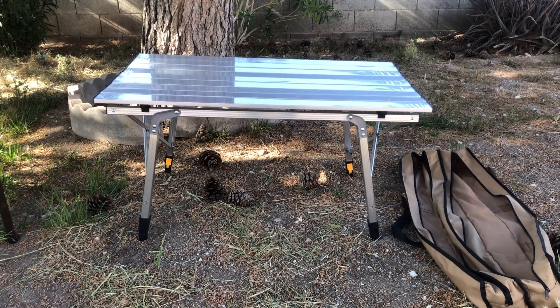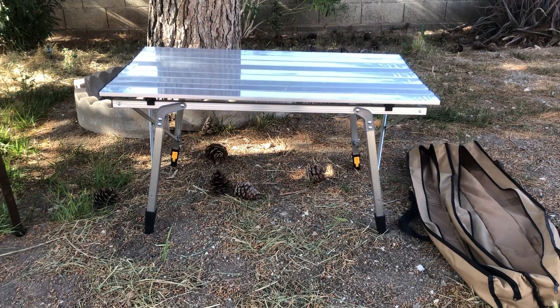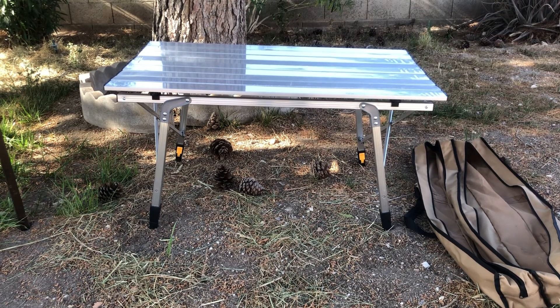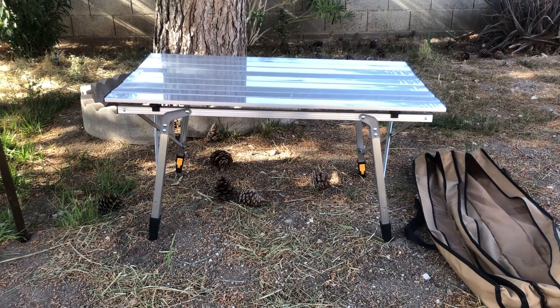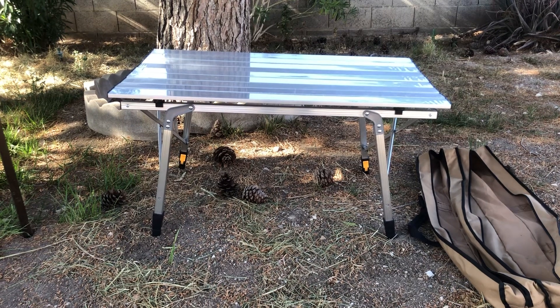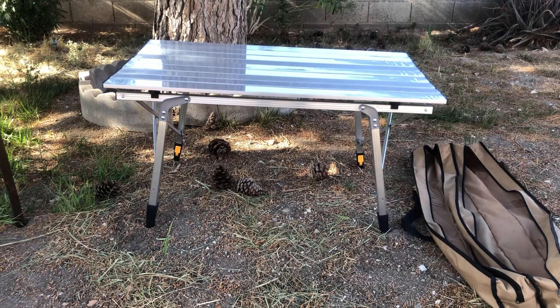Hello YouTube, today I would like to share with you my favorite folding camping table that you can get on Amazon. This thing is amazing — I love it so much. I have a vehicle rental company and I've provided it with all my vehicles, and for many years now it has been doing an amazing job.